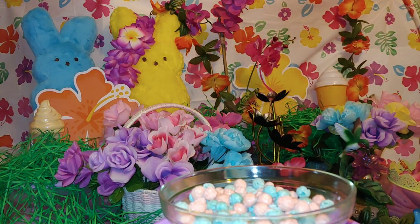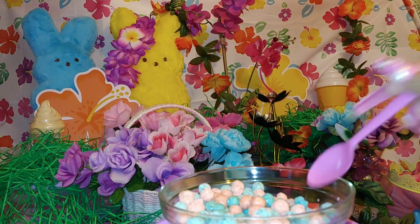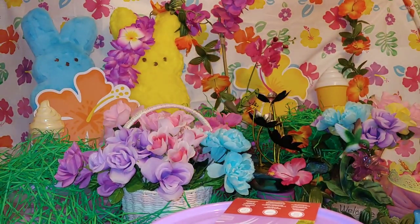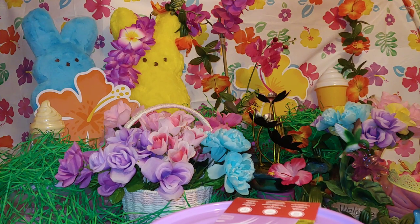I'm gonna go ahead and try it — kind of hard doing this while looking at the camera. I'm gonna try it. It's delicious, I like it! Again, this is not overpowering either. You do taste the cotton candy — it's a light, crisp, pop candy taste.